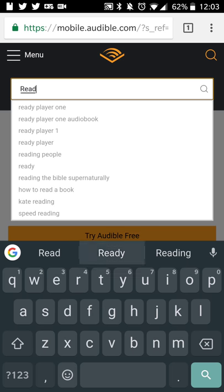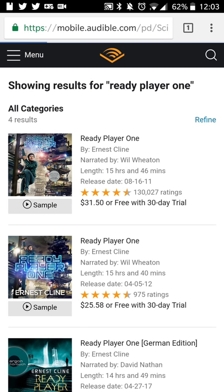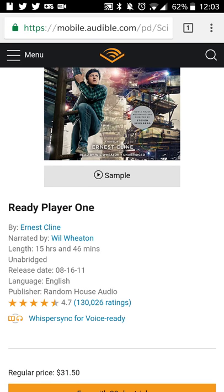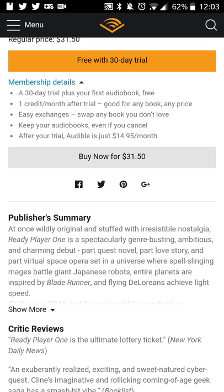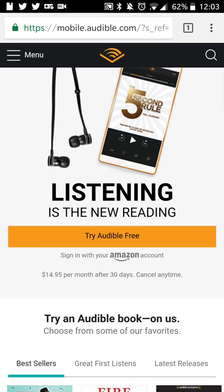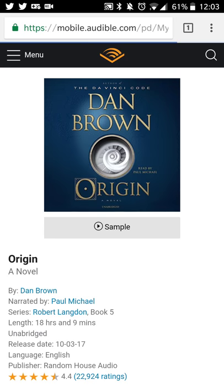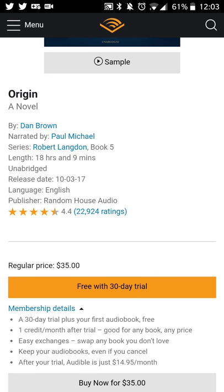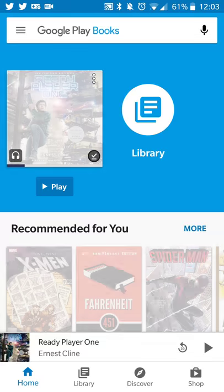Looking up Ready Player One on Audible — Ernest Cline, 15 hours 46 minutes — the regular price is $31.50, which is quite a bit more expensive for just one book. Looking at Dan Brown's Origin, it's $35 on Audible. So it depends on whether you prefer paying $14.95 a month for one credit or buying books outright — in either case, the book becomes yours.